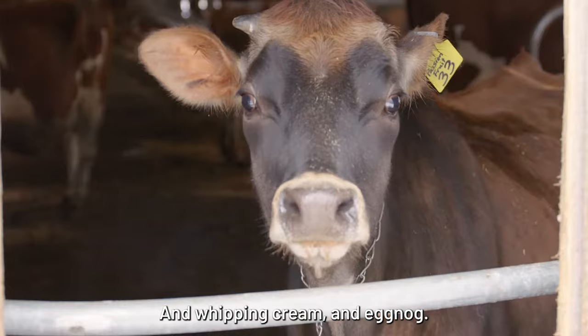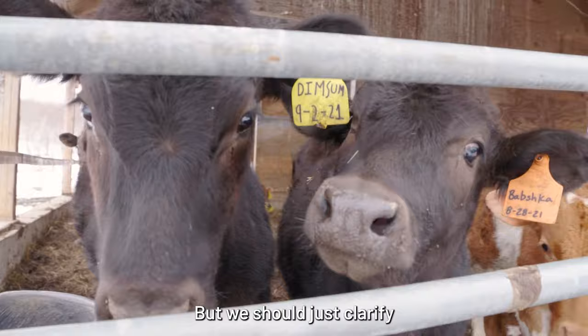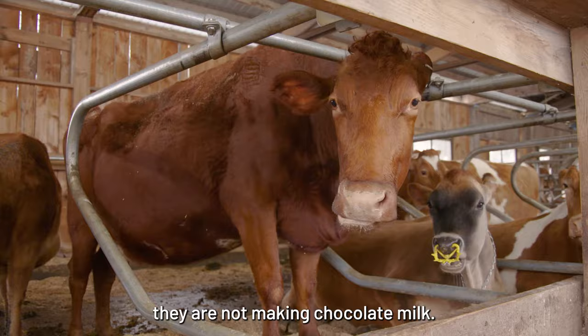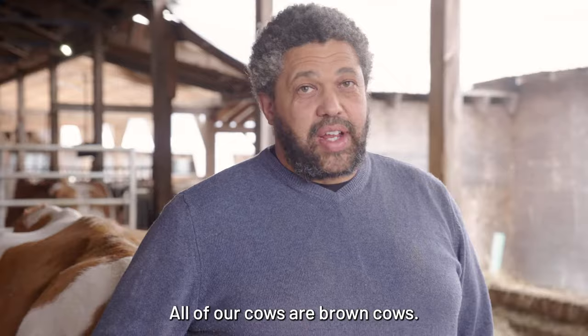Earl, you mentioned that you make chocolate milk, but we should just clarify — even though you have lovely, beautiful brown cows, they are not making chocolate milk. All of our cows are brown cows, but none of them make chocolate milk.